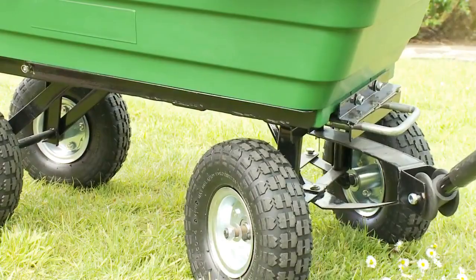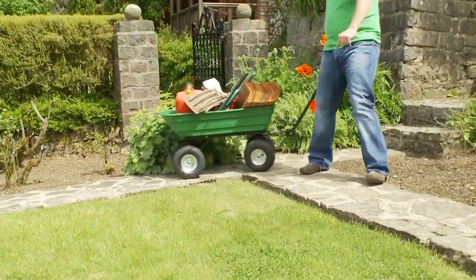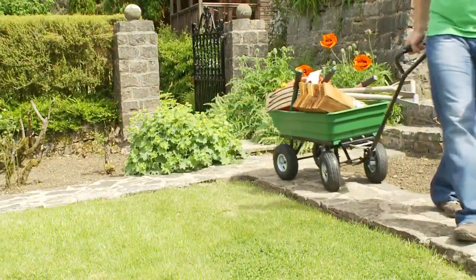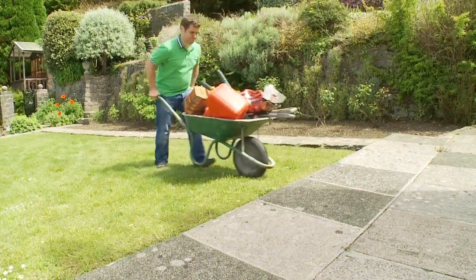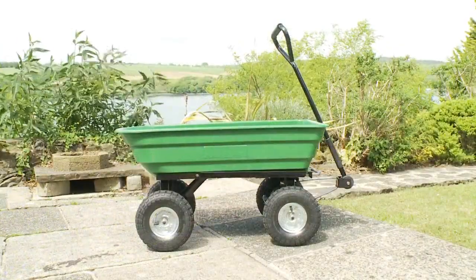What's more, the articulated steering makes it easy to manoeuvre the trolley in tight spaces. So put an end to using heavy wheelbarrows or struggling to carry everything yourself. Order your Garden Gear Garden Trolley.